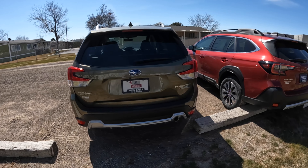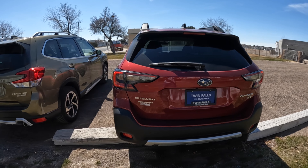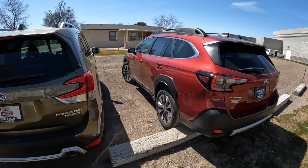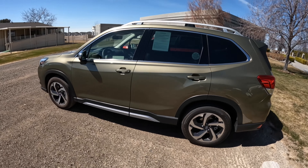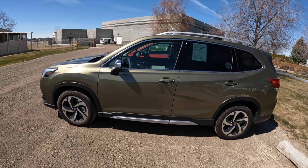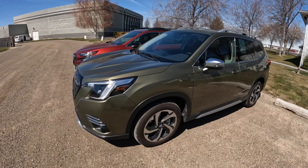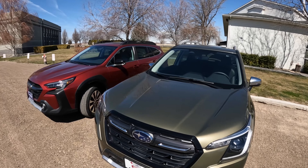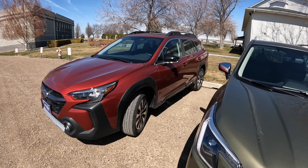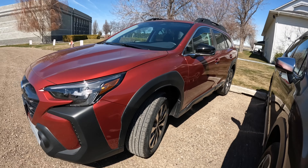Both vehicles are six feet wide and five and a half feet tall, but the Outback is basically a full foot longer — about 16 feet versus the Forester's 15 feet. One less foot means you'll fit in parking spaces better and have more room in the garage, but the trade-off is less cargo length and less room for car camping compared to the 16-foot-long Outback.